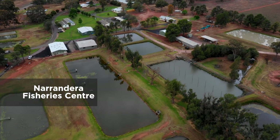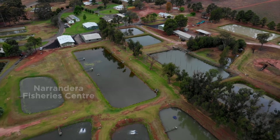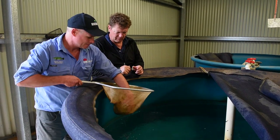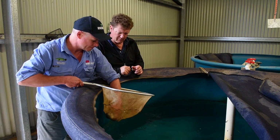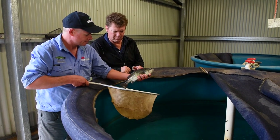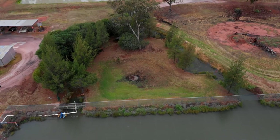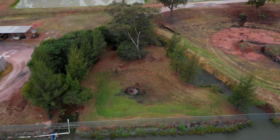People have been trying to breed Macquarie Perch since the 60s but nobody really had much success. The novel strategy we tried was to create an artificial stream. The hardest thing that we found with Macquarie Perch was getting them into a condition where they're ready to spawn. As part of that process we went through building this artificial stream and pond at Narrandera.